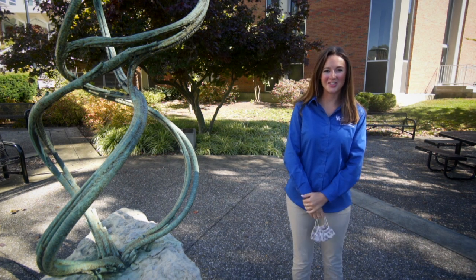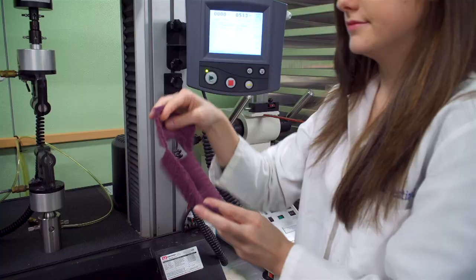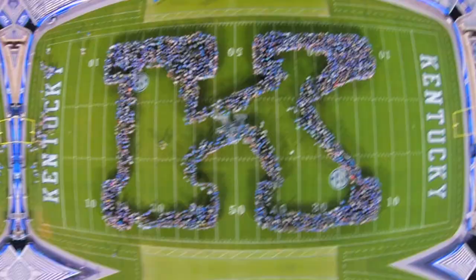Hey future Wildcats, welcome to the UK College of Agriculture, Food and Environment. Our college is very fortunate to have many facilities that help contribute to our mission of research, education and service. Come along with our student ambassadors as we give you a tour of what we call home.